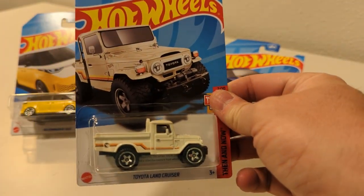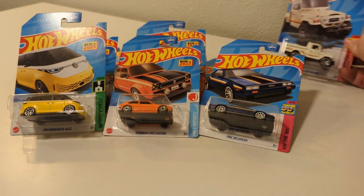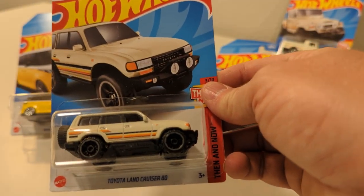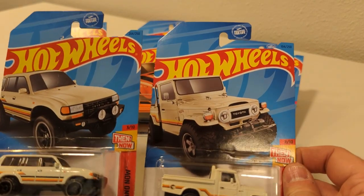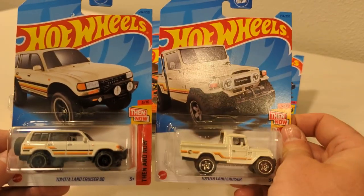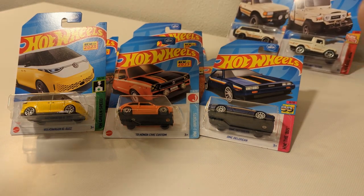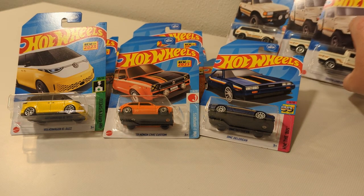The K-Case Treasure Hunt was the Toyota Land Cruiser, so I did pick up one more of these. And then in the L-Case there is the '80s Now and Then. Here's the Then and here's the Now — pretty neat. K-Case Treasure Hunt and L-Case release. Kind of cool to have the two versions back-to-back cases like that. I was worried I wasn't going to get one of those Treasure Hunts, but I did find one or two.